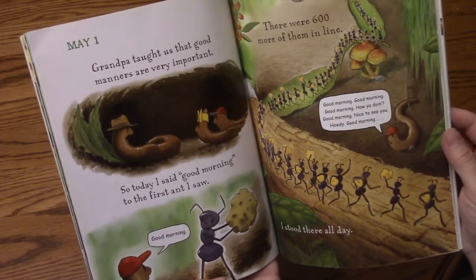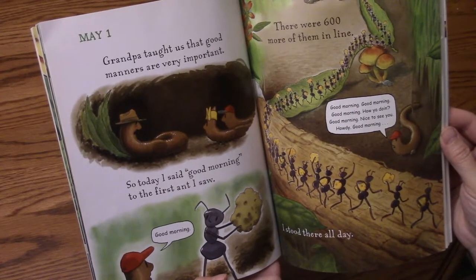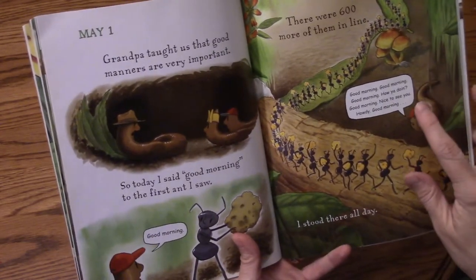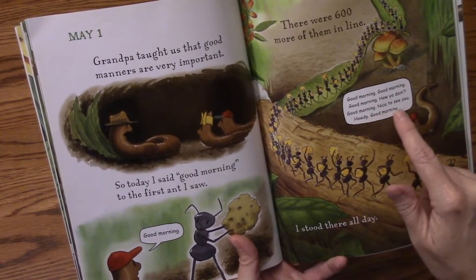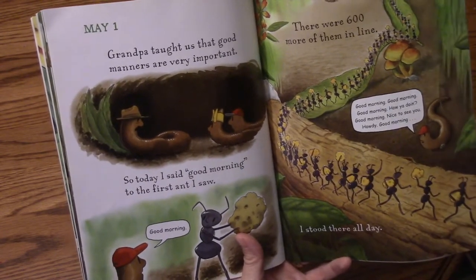May 1st. Grandpa taught us that good manners are very important. So today I said good morning to the first ant I saw. There were 600 more of them in a line. Good morning. Good morning. Good morning. How are you doing? Good morning. Nice to see you. Howdy. Good morning. I stood there all day.